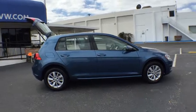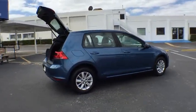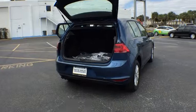Anti-lock braking system. Stability control. Traction control. Keyless entry. Power passenger seat. Back-up camera.